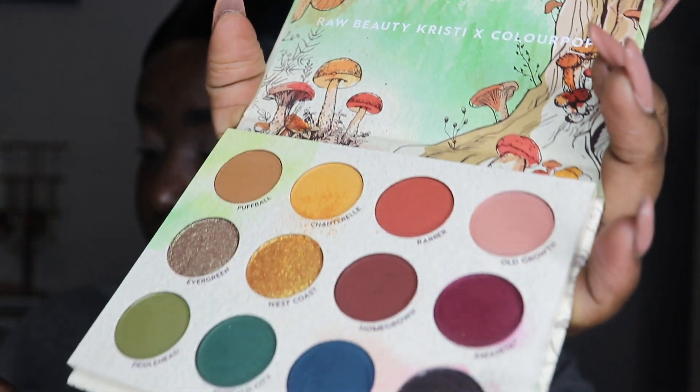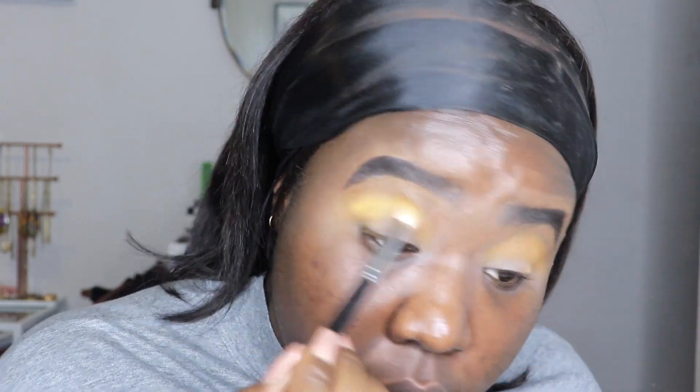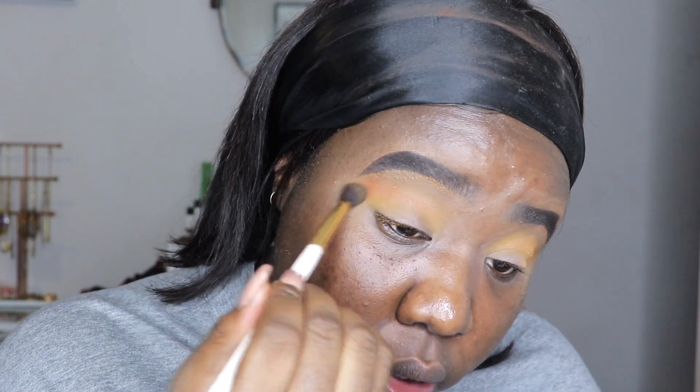Eyelids are primed — going into the eyeshadow palette. First shade is Chanterella, that mustard shade, applied above my crease close to my eyebrow with a large fluffy brush. As soon as I touch the brush into it there's some kickback. I'm switching to my Morphe 441 brush — there's some orange peeking through as I blend. I'm going to go in with Rainier and tap that right on top to help it. That shade by itself in the crease doesn't quite work for me.